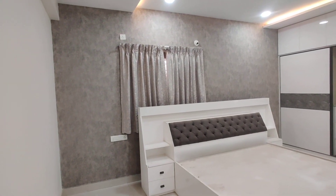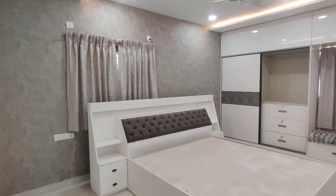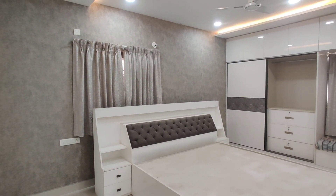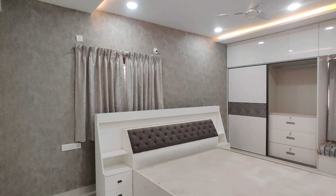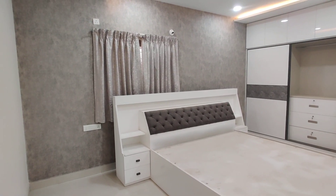Coming to the sizes — you are having only 3 BHK options. The 3 BHK starts from 1780 square feet. The total cost, including amenities, will be 1.40 crore. The undivided share will be 65 square yards.